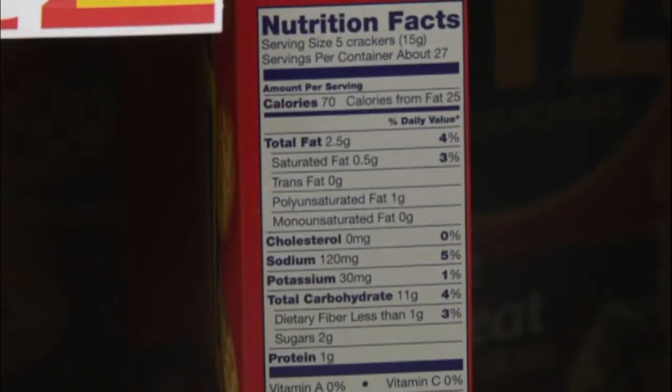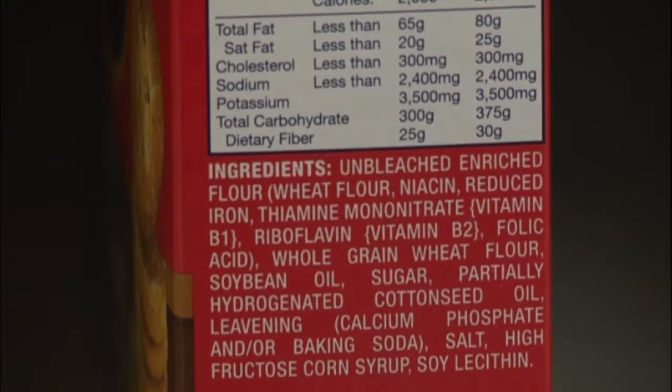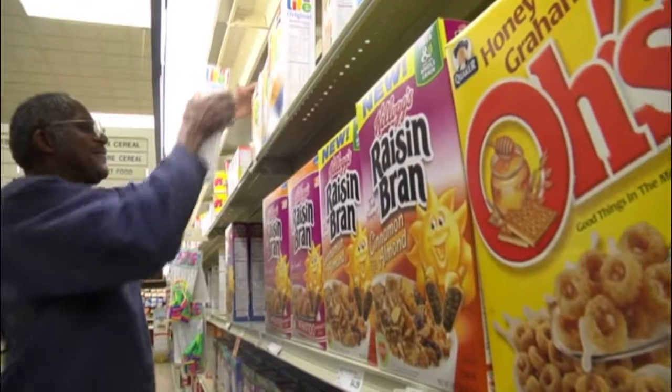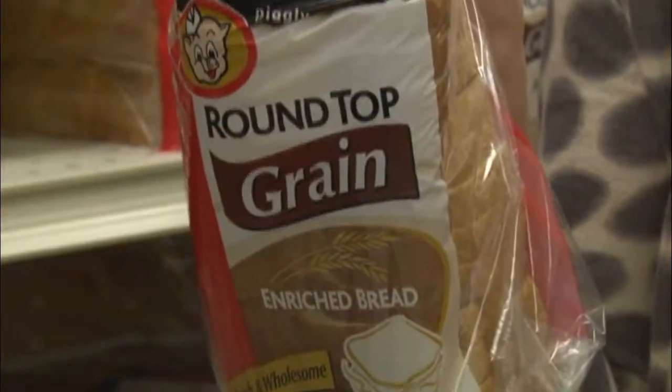While the promotional wording on the front of the package may be untrustworthy, the Nutrition Facts label and ingredients list are regulated by law. And if you know what to look for, they can be a quick and easy way to make informed food choices.